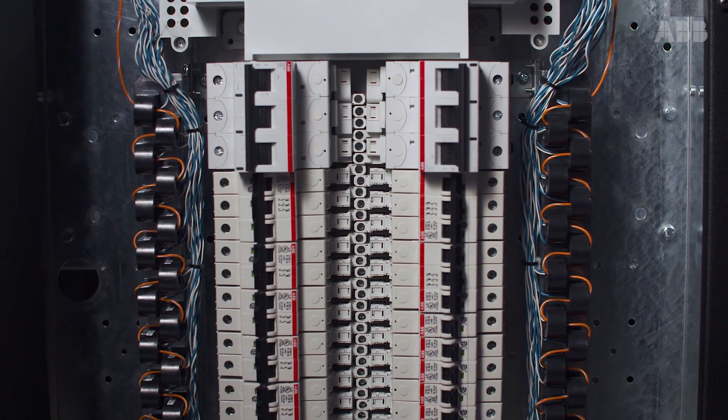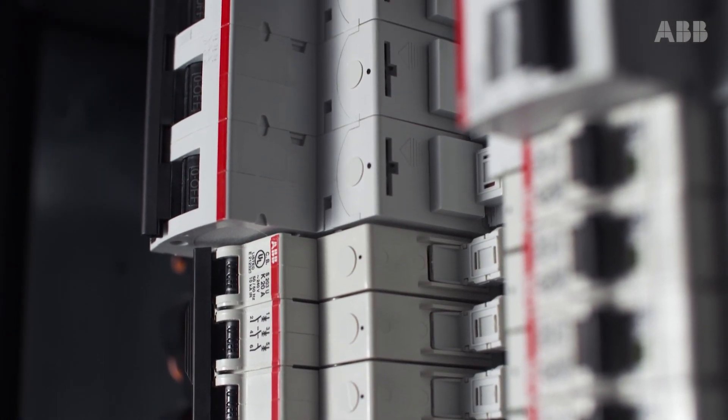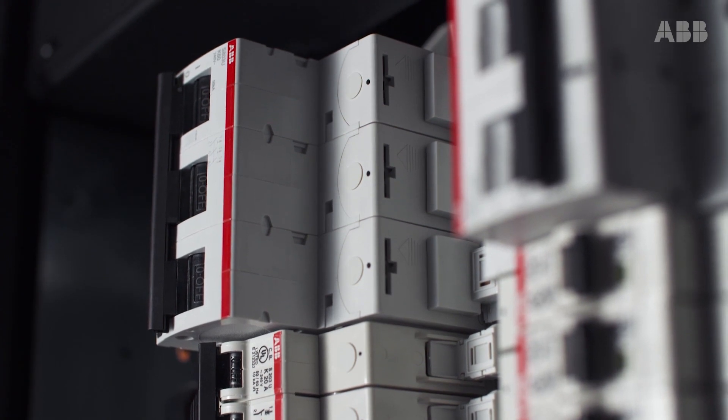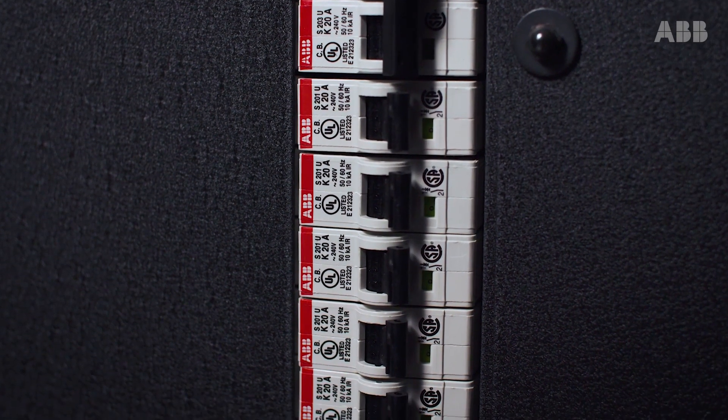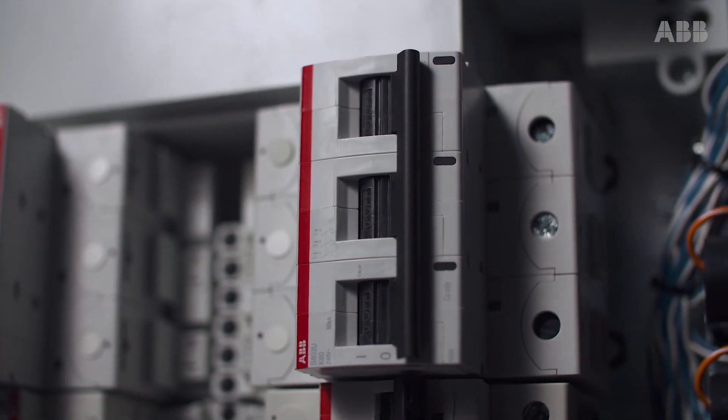For applications requiring panel board distribution, the TruFit can be configured with ABB's innovative ProLine panel boards. The ProLine prioritizes safety and performance through its IP20 touch-safe design and UL489 current-limiting miniature circuit breakers.